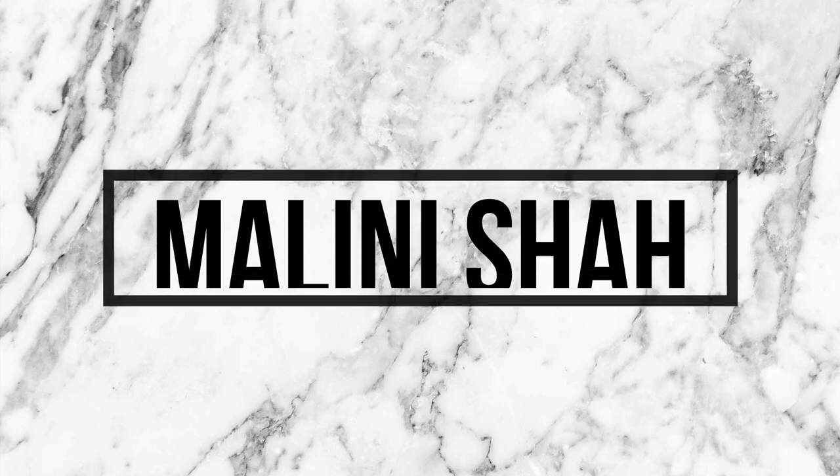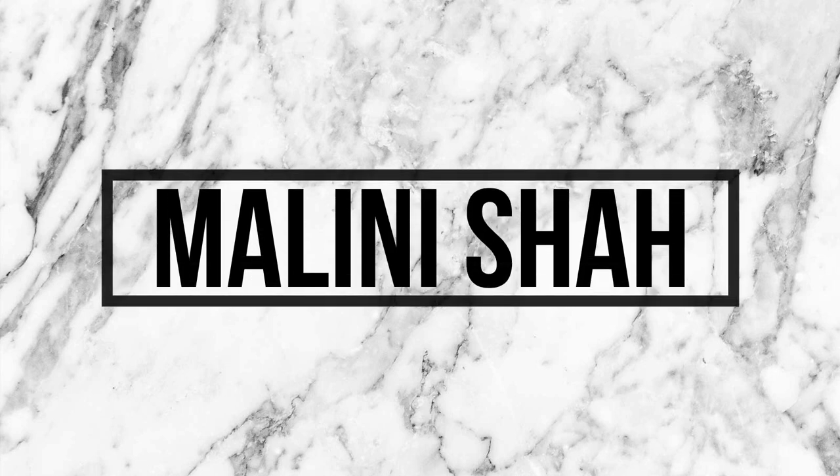Hey guys, it's Maul and welcome back to my channel. So I think the last time I did an everyday makeup routine was during my back to school series, and my makeup routine has changed a little bit since then. So I just decided to do a new one for this year. If you guys want to know how I've been doing my makeup every day, just keep on watching.